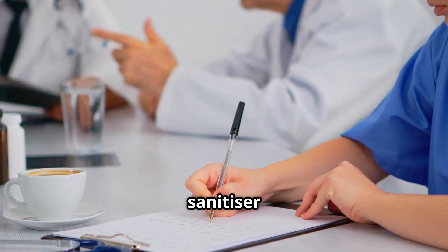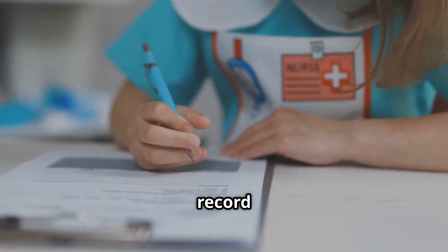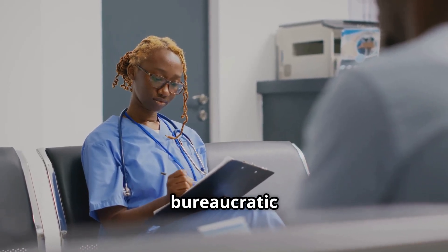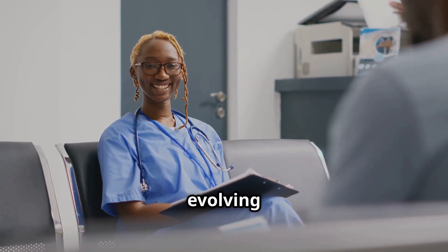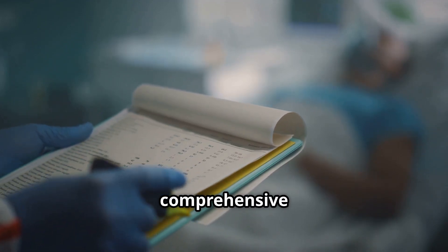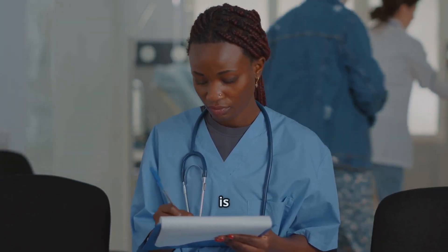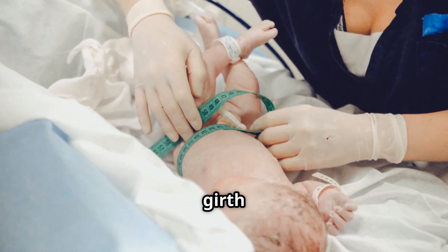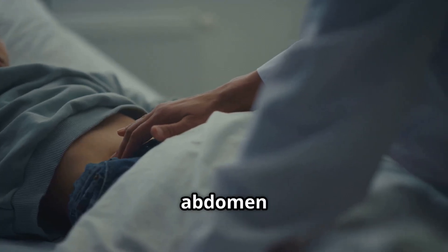The faint scent of hand sanitiser filled the air as I reached for the chart, its pages filled with a meticulous record of the tiny patient's journey. Documentation in the NICU is more than just a bureaucratic task — it's a lifeline, a detailed narrative that helps us understand and address the evolving needs of our fragile charges. When it comes to abdominal distention, accurate and comprehensive documentation is critical. Every observation, every measurement, every intervention is meticulously recorded. We note the size and shape of the abdomen, carefully measuring its girth with a soft tape measure and noting any increase.